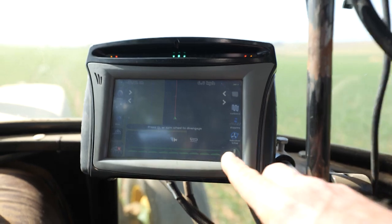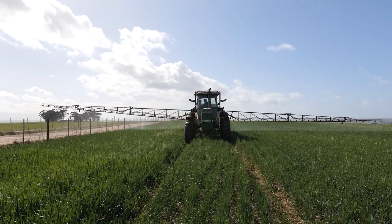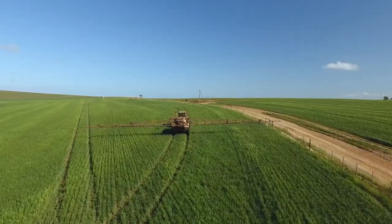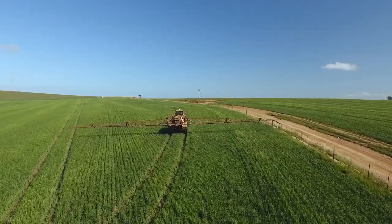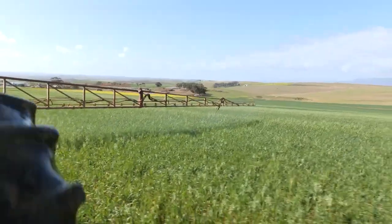The Trimble equipment we have at the moment is CFX 750s with autosteer and the autopilot system. We use Centrepoint RTX on two of our main tractors and they switch between various operations.